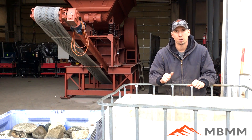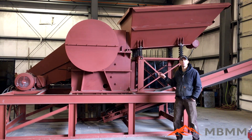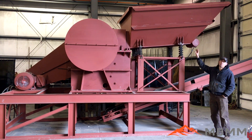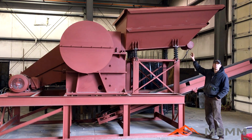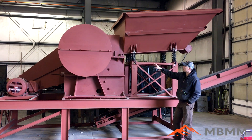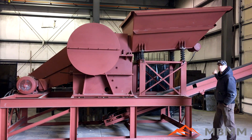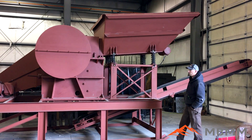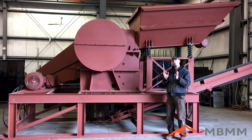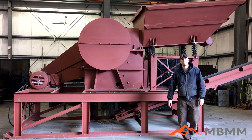Let's take a look at the jaw crusher module. This is our 16 by 24 jaw crusher module — what we'll be crushing our samples through. It starts up here with the hopper, which is 8 feet wide so it'll take a full bucket off a loader. Material goes in, vibrates down into the jaw crusher, crushes, and discharges down onto the stacking conveyor. The jaw crusher can do between 15 and 60 tons an hour depending on the discharge size, and it's powered with a 40 horsepower electric motor.